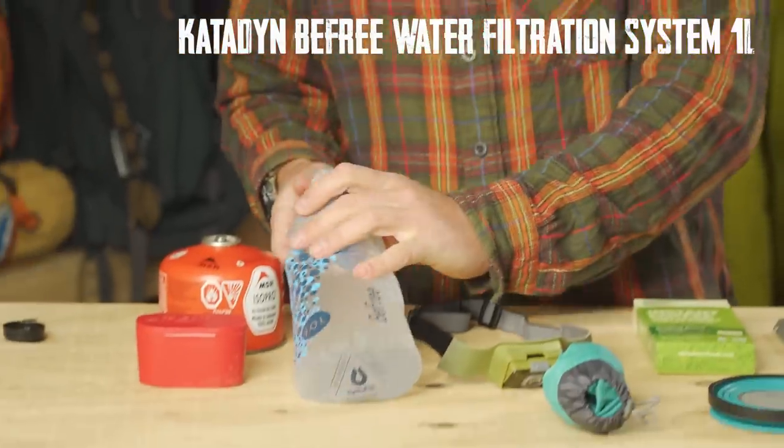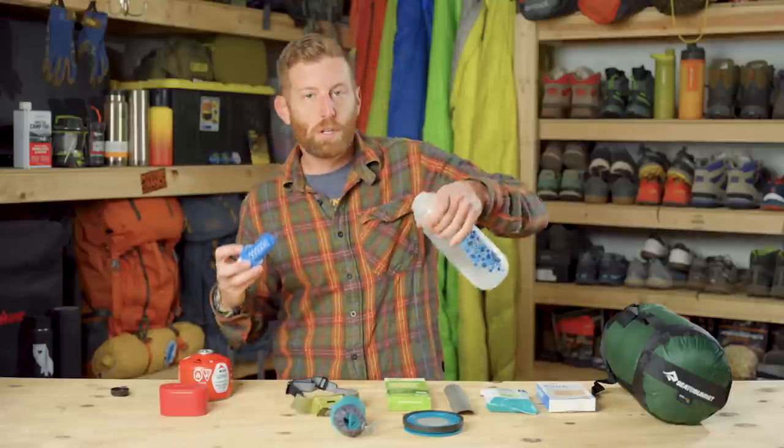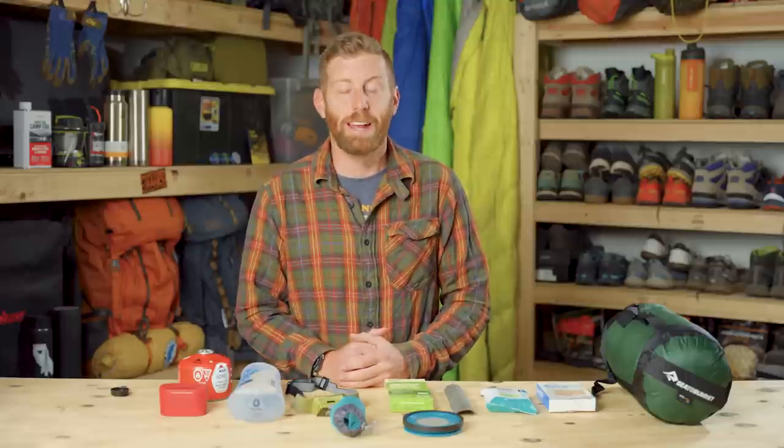Next on my list is the Katadyn BeFree 1-liter system, which also retails for $45 — just under $50. The BeFree system is a really nice ultralight way to do water. Basically, all you do is remove this, scoop up your dirty water, and you can drink and go. This weighs in at two ounces without the water. It allows you to go quick and dirty on the trail — scoop that dirty water and drink as you go. I backpacked with a friend this summer and started using it, and I do really like it. For $45, it's a pretty cheap and inexpensive way to go.